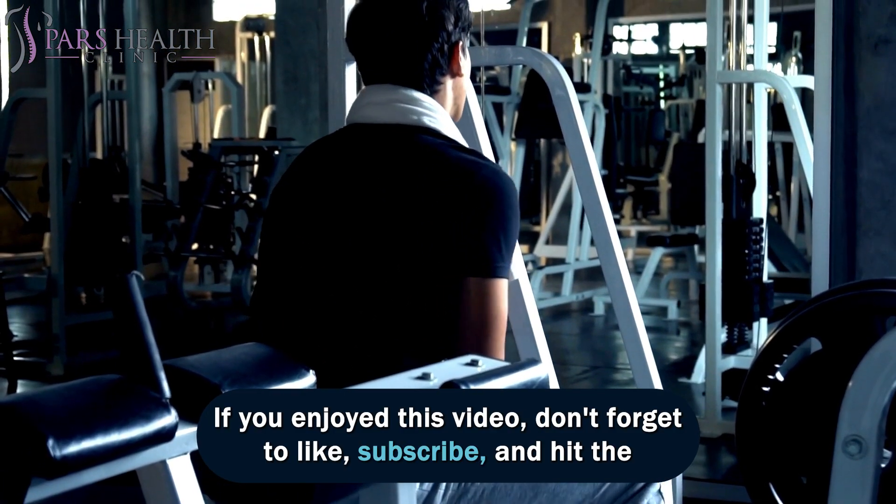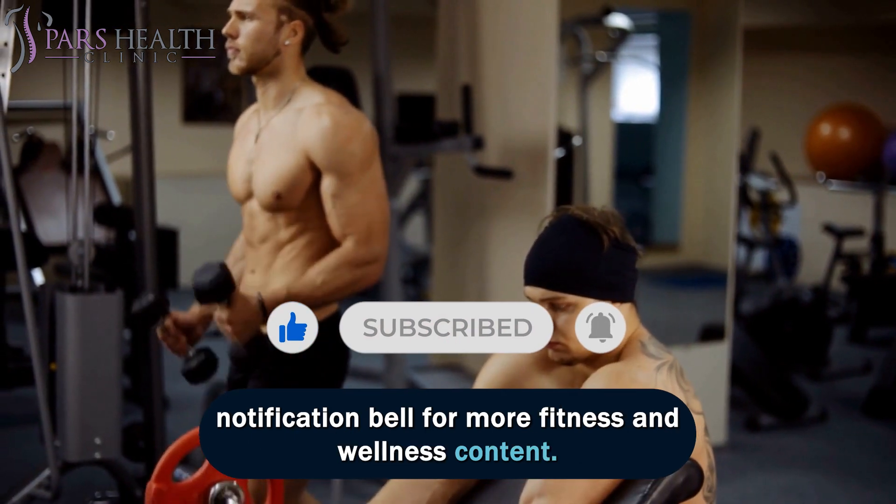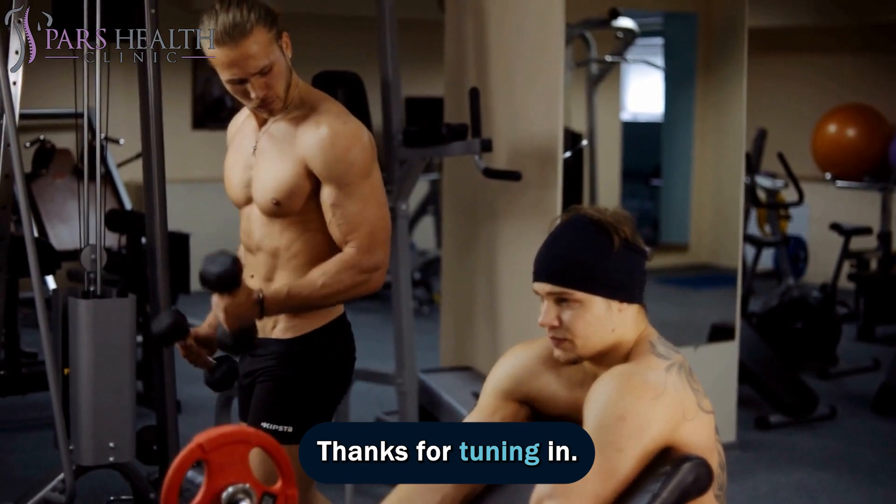If you enjoyed this video, don't forget to like, subscribe, and hit the notification bell for more fitness and wellness content. Thanks for tuning in.